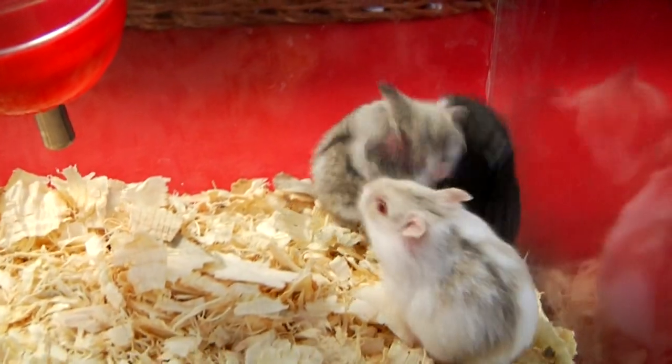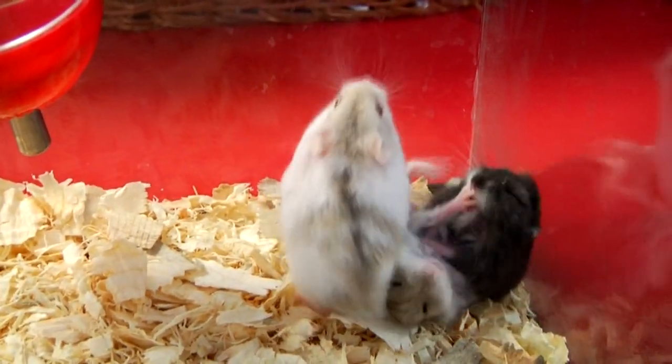Hi, this is Ashley with Pet Planet in Riverton, Utah. Today I'm going to let you know how you can care for your hamsters.